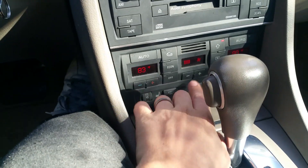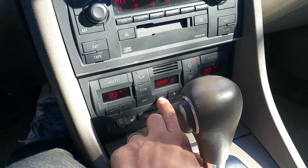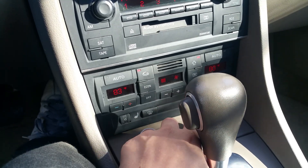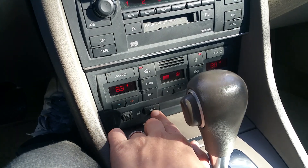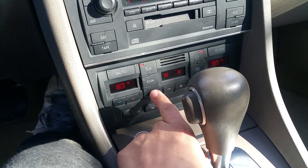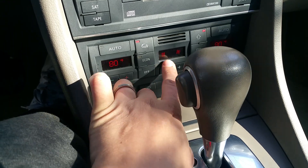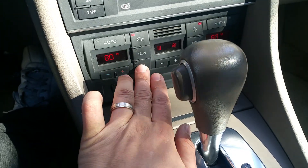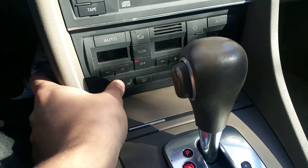Heat works, AC works, all the fan settings work, circulation works, and the defroster works. All the displays are nice — the temperature lowers and raises. With these cars it's common for the displays to start dying out with miles and use, but that never happens here. Heated seats work — I have them on right now and they do go on.